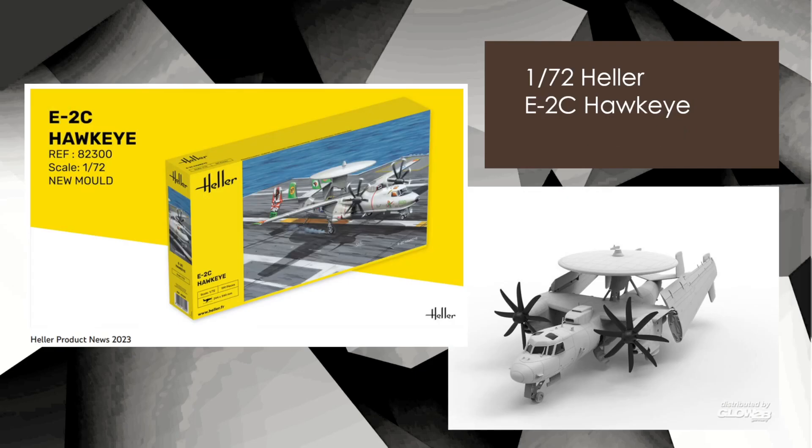72nd scale Heller E-2C Hawkeye. Heller — if you don't know — is a French company that was bought out by a German consortium a couple of months ago. They spent several hundred thousand dollars on tooling, equipment, and restarting the company, and the first release is the E-2C Hawkeye. People have noted the CAD drawings look very Kinetic-like, which may be because Kinetic made a 48th scale version — maybe they had a hand in this one too. No release date yet, but it should be at some point in 2023.